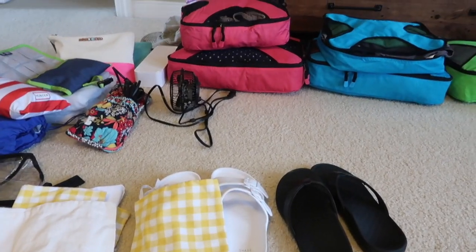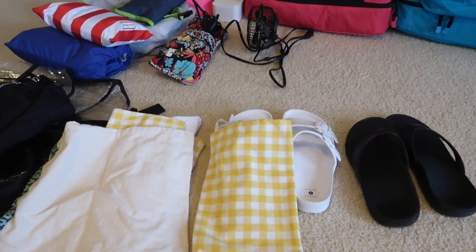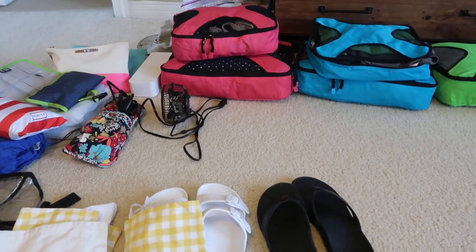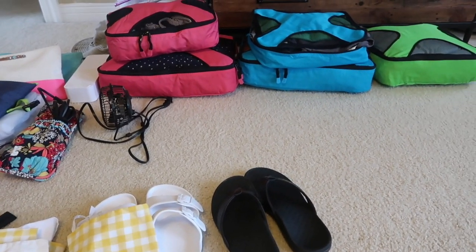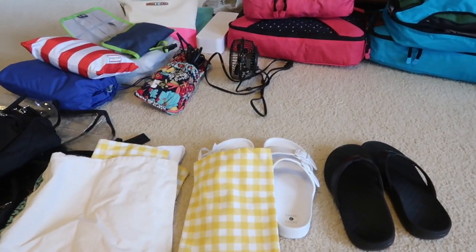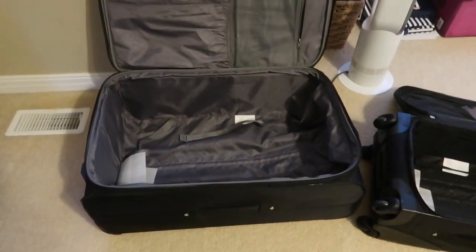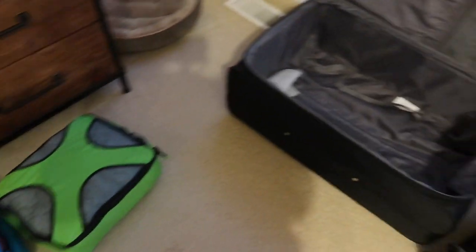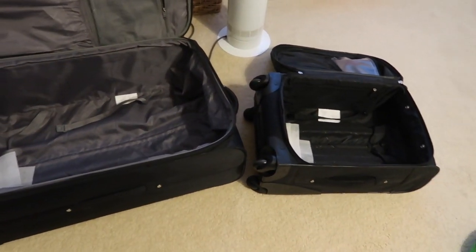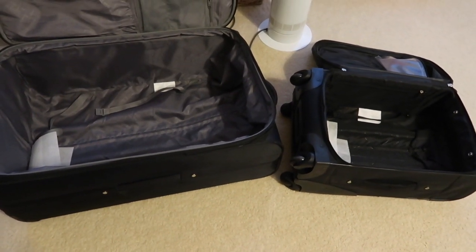I have to get my husband to get the suitcases up from the basement and pick my son up from school. So later on tonight we'll get all of the stuff in the suitcases and show you how it fits, because I want to just bring one big suitcase and one carry-on suitcase and hopefully it will all work. The suitcases are now up — we have a big one and a little one, and I'm going to see how I can get this all to work. Otherwise we'll have to check two, which is fine — I just hate bringing a lot of stuff.